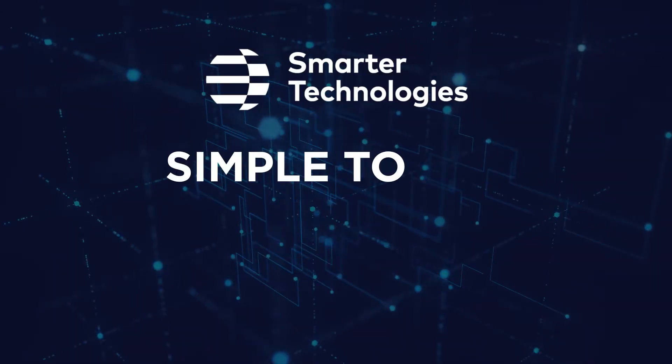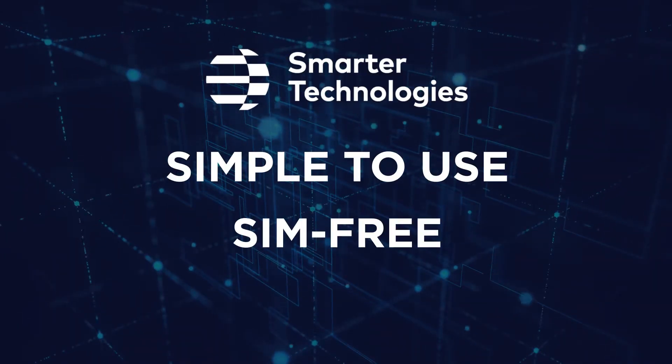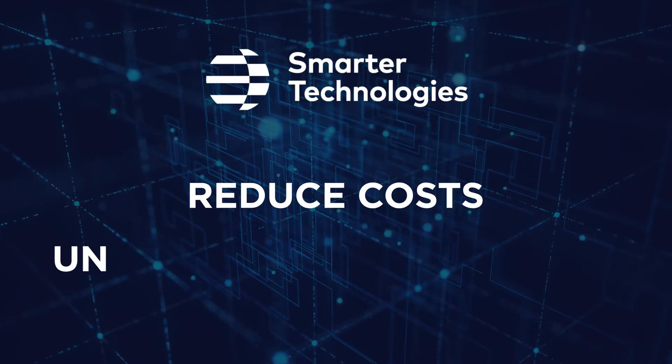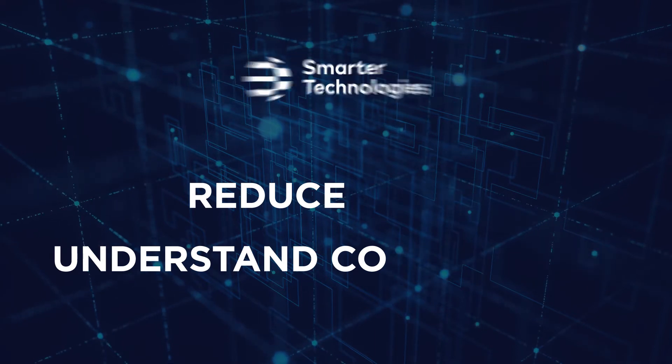Smarter Technologies offers a simple to use, SIM-free retrofit energy management and smart building system that will reduce costs and help you understand your consumption like never before. The setup is simple.